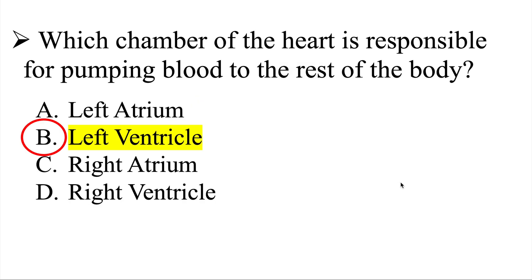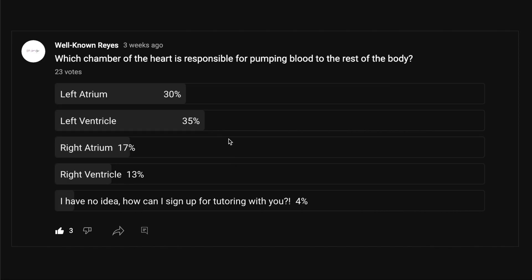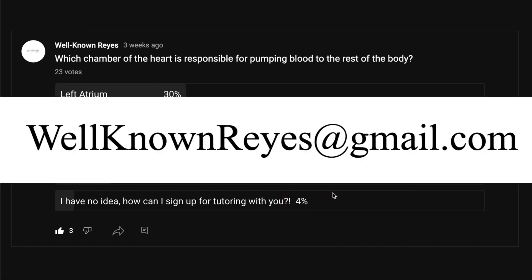The correct answer is the left ventricle — 35% got this correct. If you're the 4% interested in tutoring, you can email me at wellknownreyes@gmail.com to check my availability. I currently have a waiting list, but if you don't mind waiting, I would be more than happy to work with you directly.